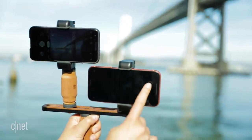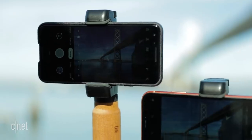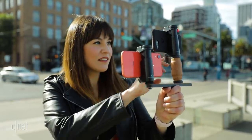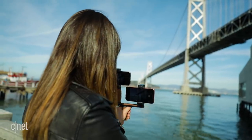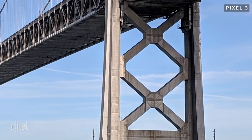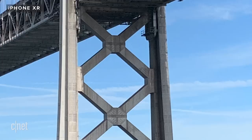Neither phone has optical zoom, so they rely on digital zoom to get closer. The Pixel uses Super Res Zoom, which combines multiple photos to produce a better-looking zoomed shot. It kicks in at 1.2x or more. Results are impressive, especially when you compare them to regular digital zoom on the iPhone. This is at 5x, the maximum reach of the iPhone.